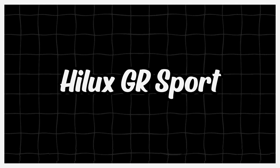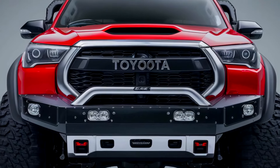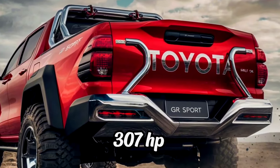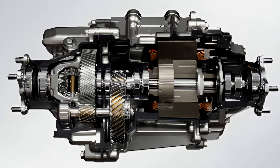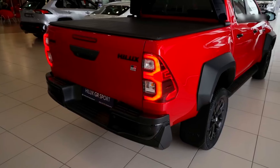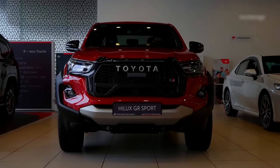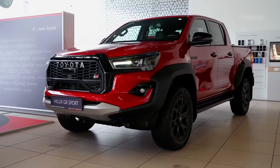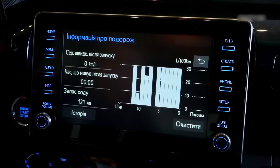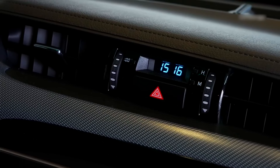The 2025 Toyota Hilux GR Sport is designed to deliver an exhilarating driving experience with its performance-focused enhancements. It is powered by a 2.8-liter turbocharged four-cylinder engine generating around 307 horsepower and 405 pound-feet of torque, paired with a six-speed automatic transmission and a 4WD system. The GR Sport stands out with its aggressive exterior design featuring a unique grille, sportier bumpers, and 18-inch alloy wheels with all-terrain tires. Inside, it boasts sport seats with GR branding, a leather-wrapped steering wheel, and an 8-inch touchscreen infotainment system with Apple CarPlay and Android Auto.